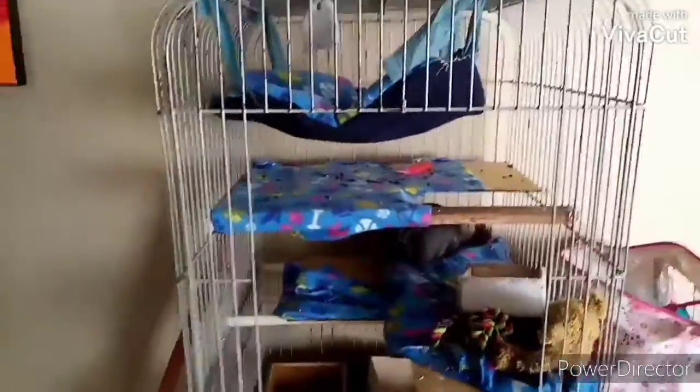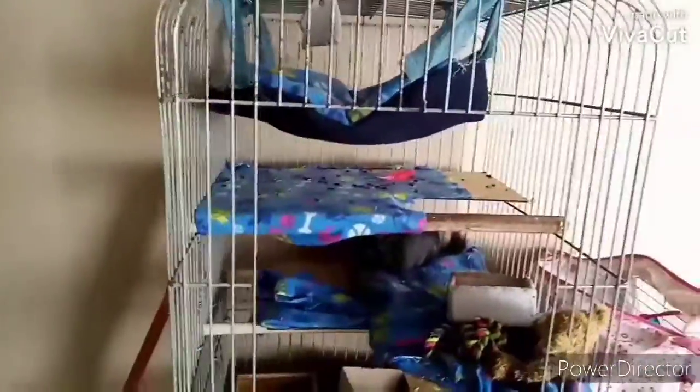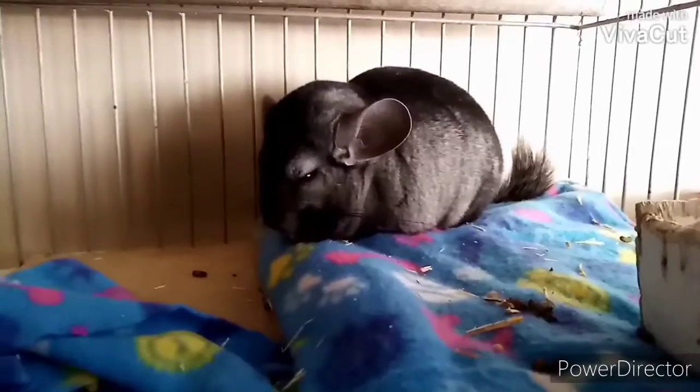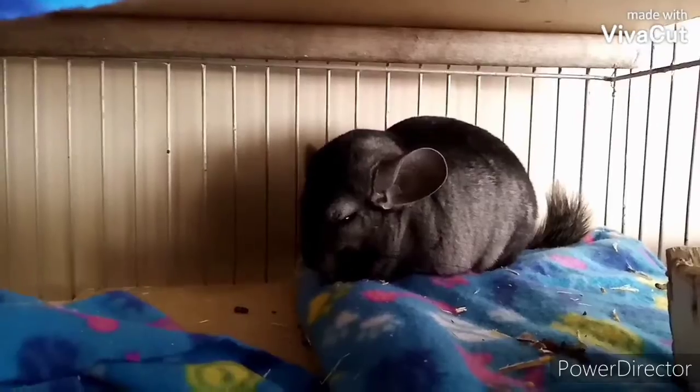Hello guys and welcome back to Digit Chinchilla Chronicles. Today's video is not going to be a cage tour — this is actually the reason why I haven't done a cage tour yet. This is Coco's cage at the moment, and I want to change his cage up today and redo it, turning it into a royal palace for my little baby. I love him so much and I'm so excited — I couldn't sleep last night.